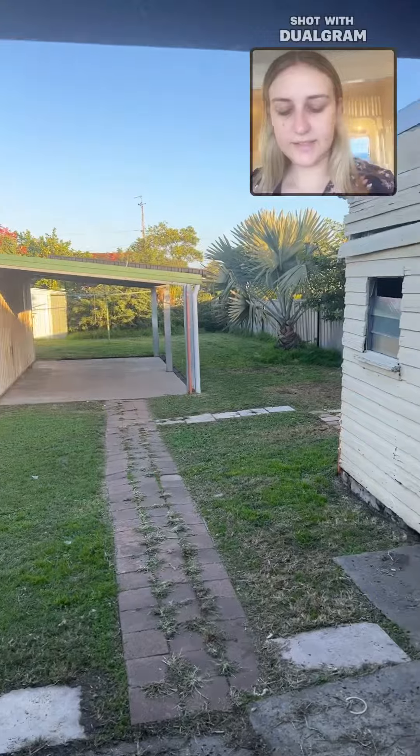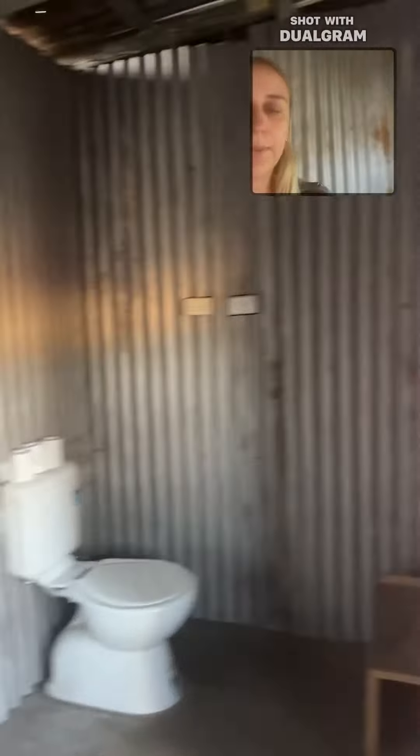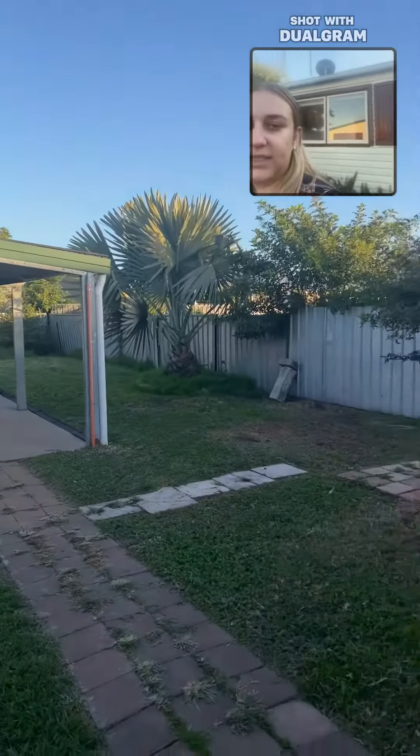Directly outside to the right is the laundry — a nice big laundry area with a second toilet as well. Then we have the nice large yard, and the double car garage plus the carport.